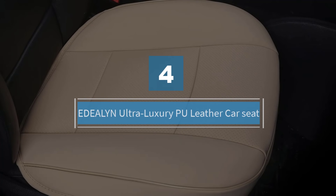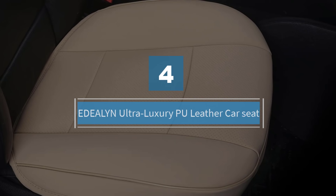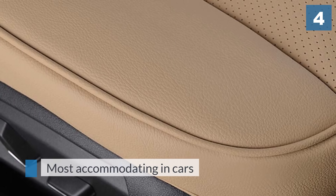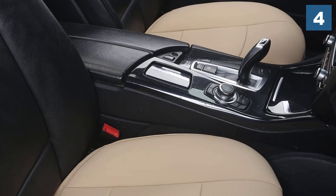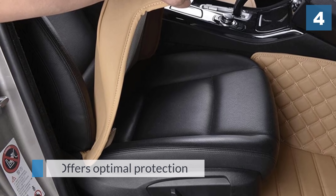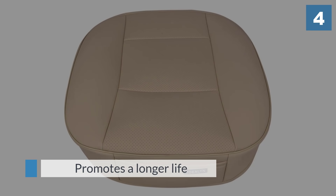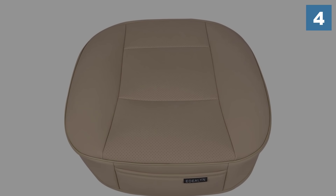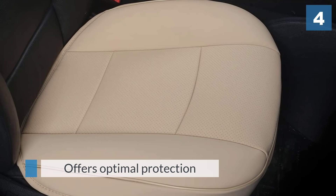Number four: EDEALYN ultra luxury PU leather car seat. This set comes with a single piece to enhance the comfort of the driver. The design is most accommodating in cars, so for the best results check compatibility first. This single cover offers optimal protection for your upholstery, promoting a longer life for your seat and keeping scratches, spills, and fabric damage at bay. The cover goes over the base of the seat instead of incorporating a headrest, meaning you get a lot of comfort and protection where wear and tear is most likely.